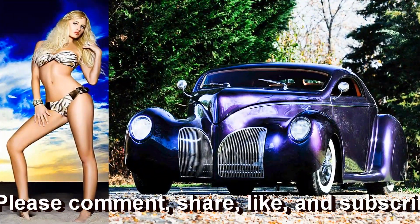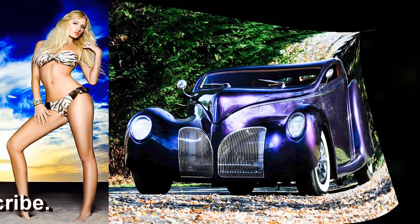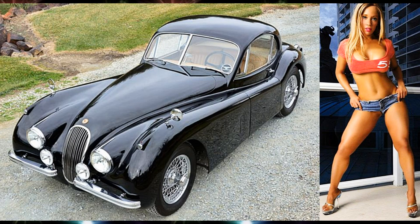There's a foxy lady in a 1939 Lincoln Zephyr street rod. There's a beautiful bikini girl in a 1953 Jaguar XK120.